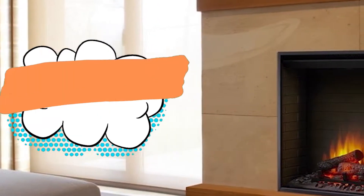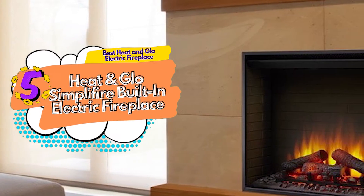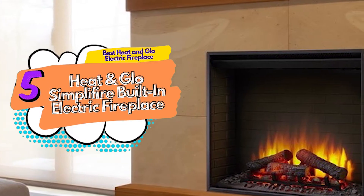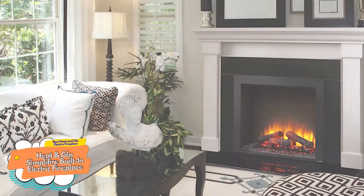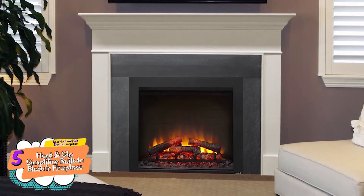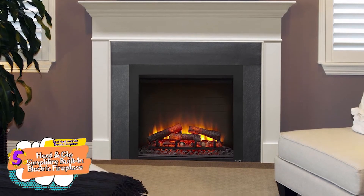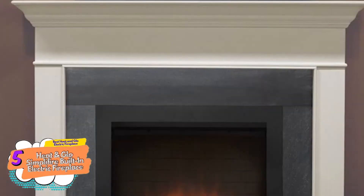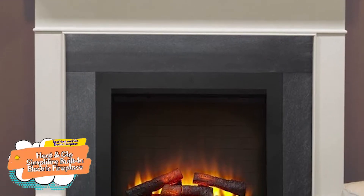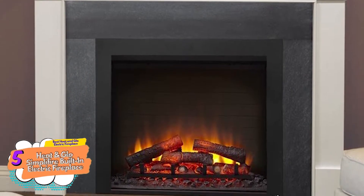First, we have the best heat-and-glow electric fireplace: the Heat-and-Glow Simplifier Built-In Electric Fireplace. If you want warmth in your home along with the vibe of a traditional fireplace without having to go through the trouble of managing, cleaning, and maintaining one, then this electric fireplace is the right option for you. Its multifunctioning remote is also very easy to use, and you can do almost everything with it.